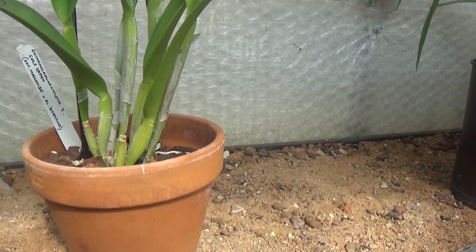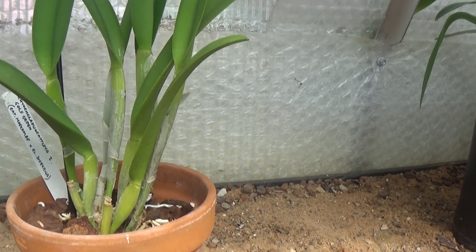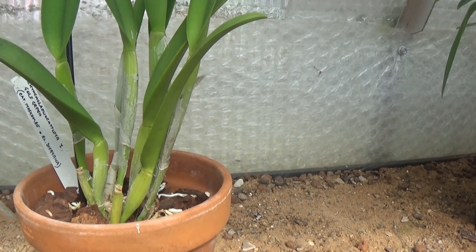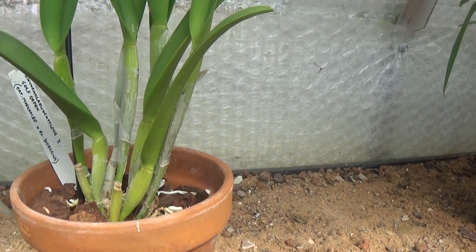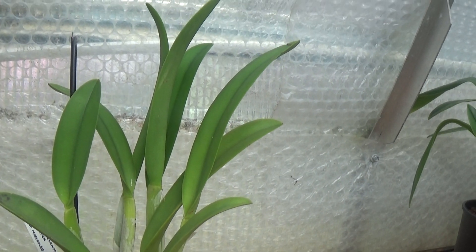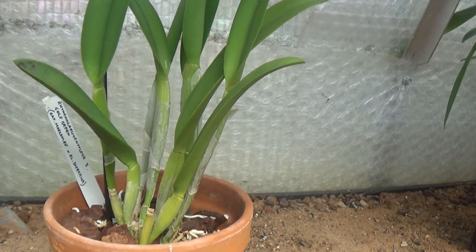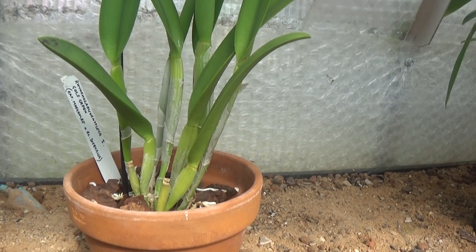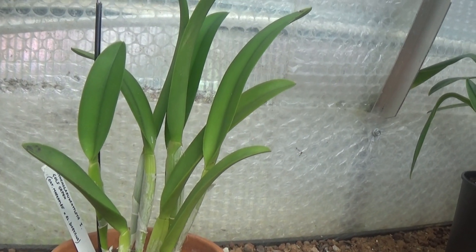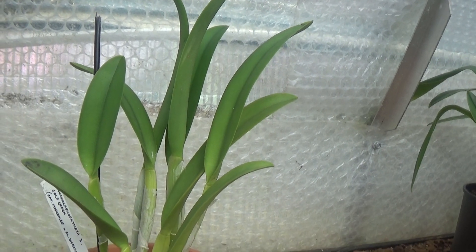To start with, this is a Rhyncholaeliocattleya Golf Green — a cross between Cattleya Mosscombs and Cattleya Digbyana. I love all my plants to be nice and tidy, and the same with cattleyas. They can grow all over the place, over the edges of pots, and I hate that. So what I do is fasten them up to make sure they grow upright — I'll show you that in a bit.